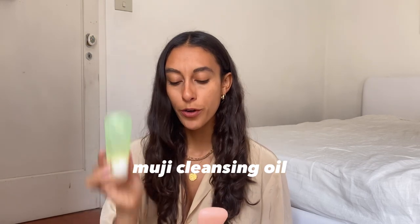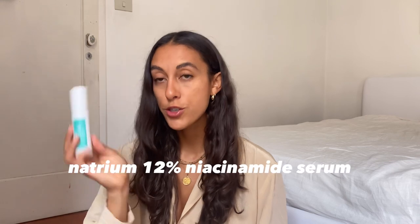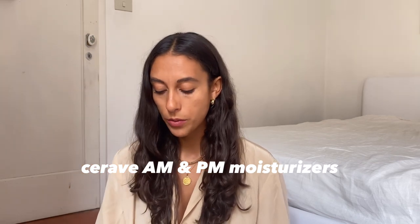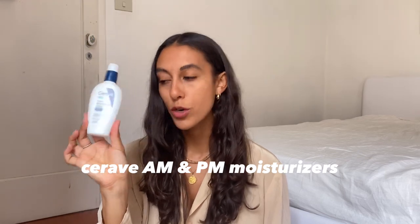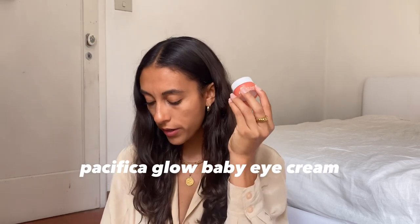Moving on to the skincare pouch: I have two squeezy bottles — one has a cleansing oil makeup remover and the other has my CeraVe face wash. I brought my Naturium niacinamide, which has been my favorite new addition to my skincare. If you have oily skin, you should definitely check out a niacinamide product. For moisturizers, I have my CeraVe AM moisturizer with SPF 30 and my CeraVe PM ultra-lightweight moisturizer. I also have my Dermalogica Circular Hydration Serum, which I've been really enjoying, especially in summer when my face needs more hydration.